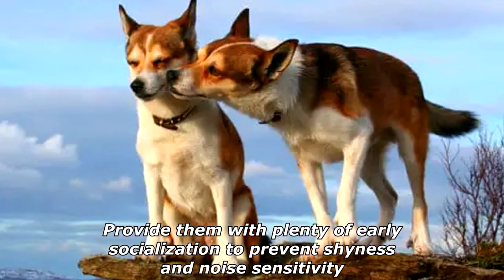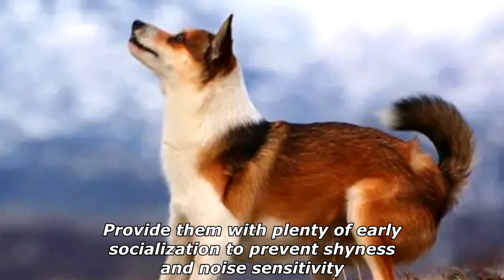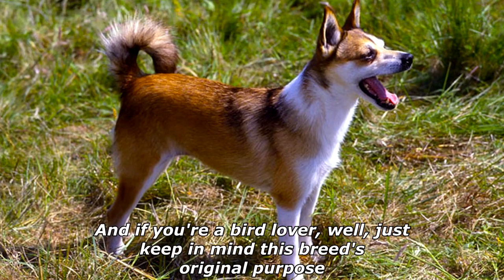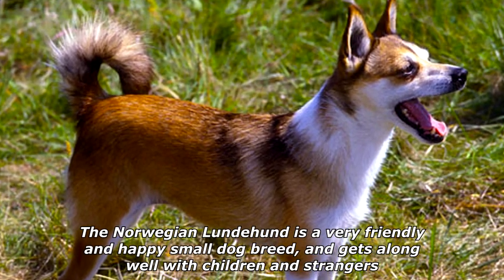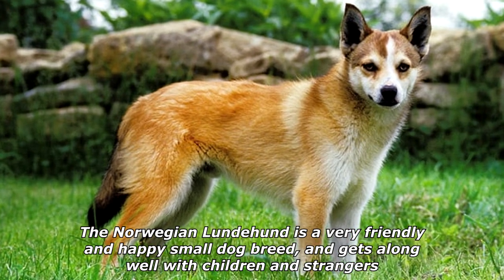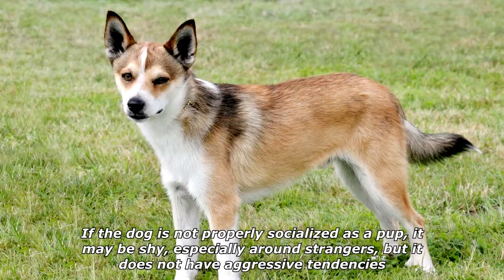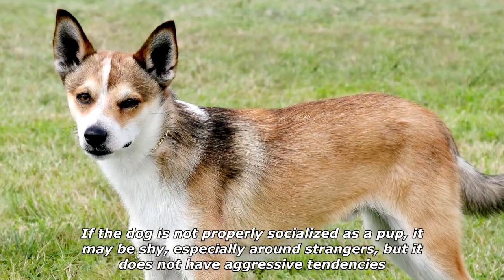Provide them with plenty of early socialization to prevent shyness and noise sensitivity. And if you're a bird lover, well, just keep in mind this breed's original purpose. The Norwegian Lundehund is a very friendly and happy small dog breed and gets along well with children and strangers.